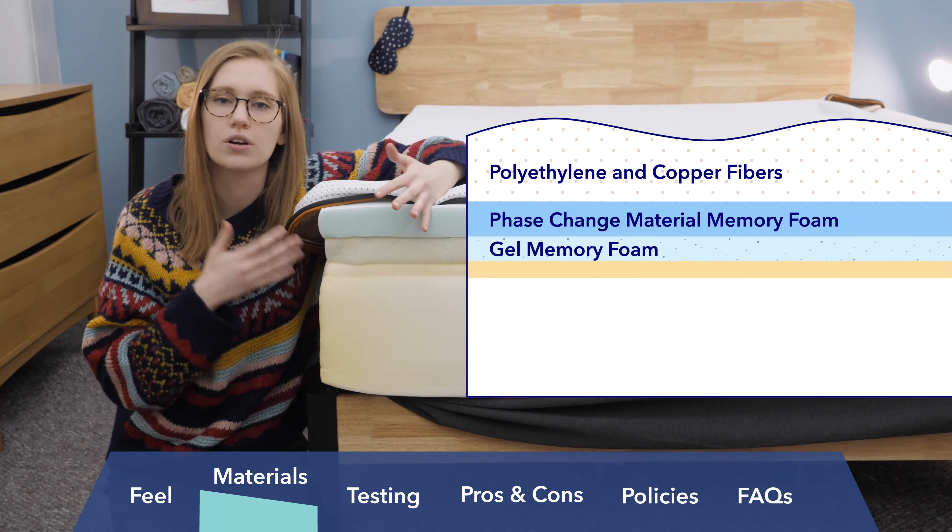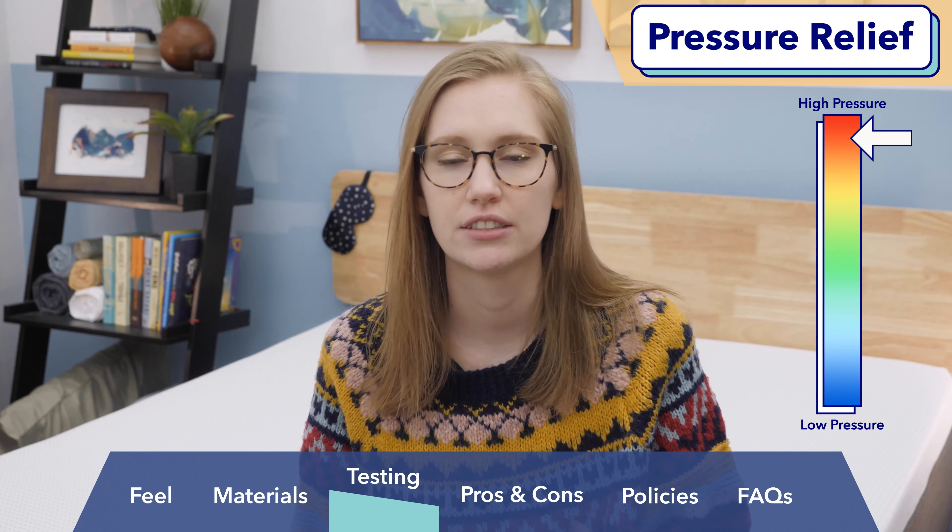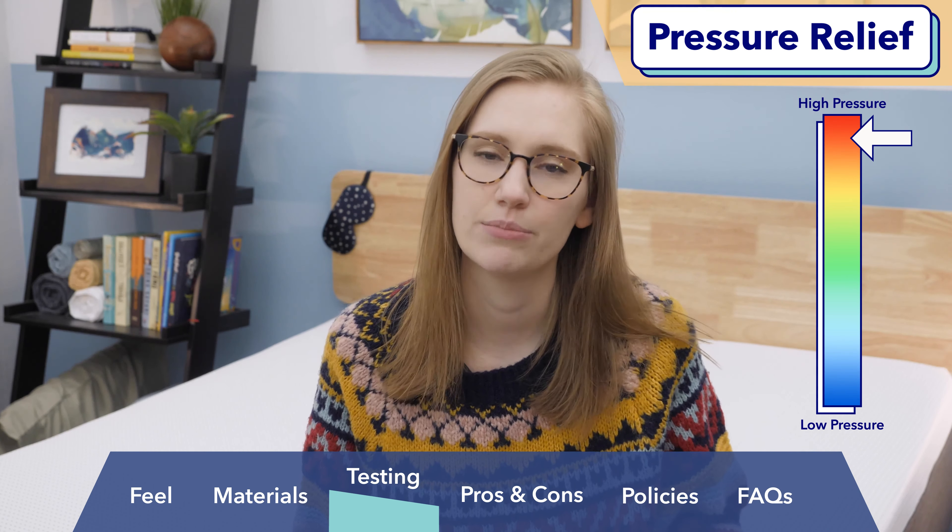I ran a few tests to give you a more objective view of what this mattress might feel like. First up is my pressure map test — I put a pressure map down on the mattress and lay in a few different positions. The map ranges from blue and green in low pressure areas to yellow and red in higher pressure areas. Keep in mind I might be more lightweight than some sleepers, so others might experience more or less pressure. Starting on my back, the pressure map is all blue, which is a great indication of how I felt. I really felt my weight was evenly distributed across the surface. I think this Nectar is going to be great for back sleepers, giving you that combination of pressure relief and support.